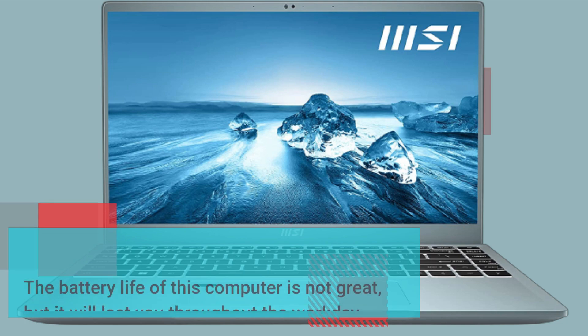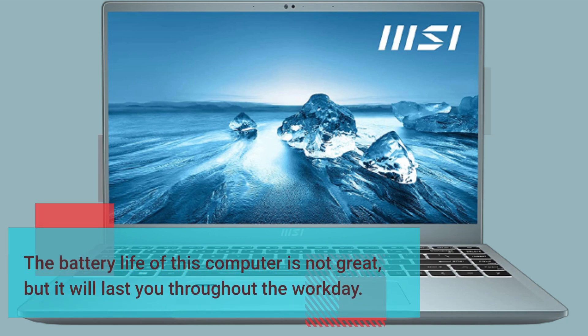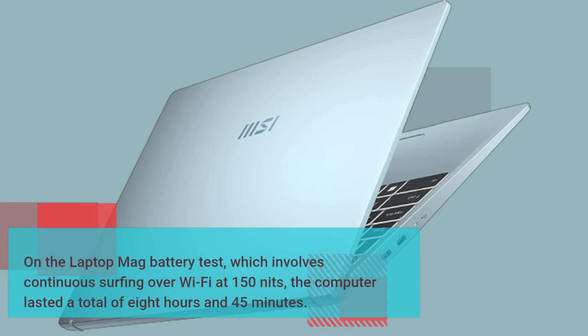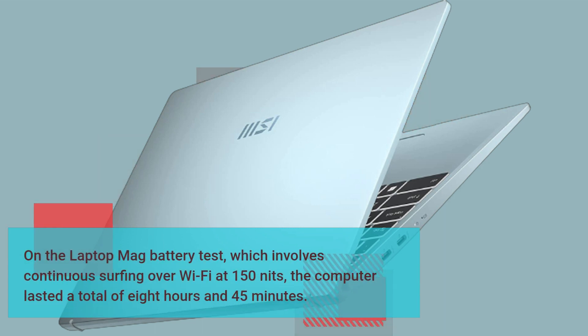The battery life of this computer is not great, but it will last you throughout the workday. On the Laptop Mag battery test, which involves continuous surfing over Wi-Fi at 150 nits, the computer lasted a total of 8 hours and 45 minutes.